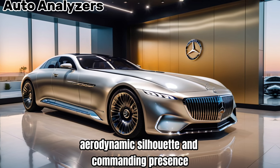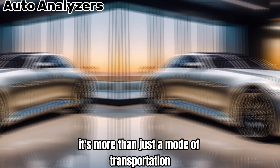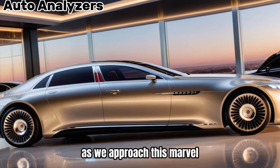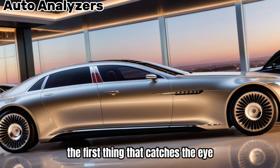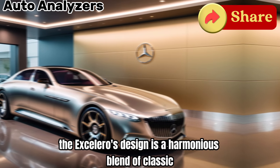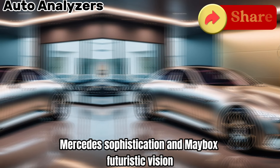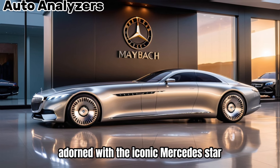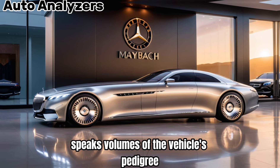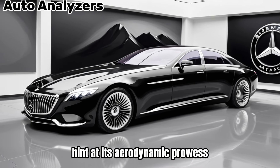With its sleek, aerodynamic silhouette and commanding presence, it's more than just a mode of transportation — it's a work of art on wheels. As we approach this marvel, the first thing that catches the eye is its majestic exterior. The Exiliero's design is a harmonious blend of classic Mercedes sophistication and Maybach's futuristic vision. The bold front grille, adorned with the iconic Mercedes star, speaks volumes of the vehicle's pedigree, while the fluid lines and sculpted curves hint at its aerodynamic prowess.